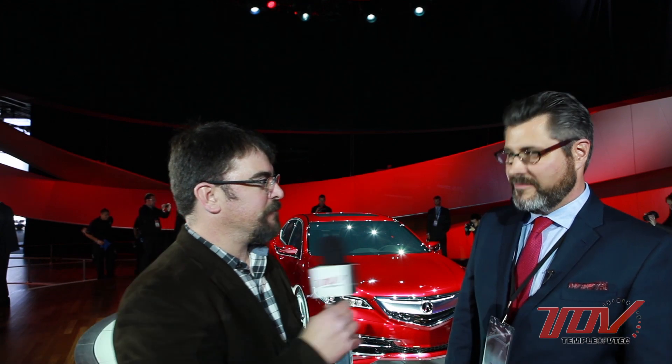This is Jeff Palmer with the Temple of VTech. We're standing in front of the beautiful new 2015 Acura TLX prototype. I'm standing with Jared Hall, who is the chief designer for this project. Jared's going to take us on a quick walk around to highlight some of the details of his beautiful design.